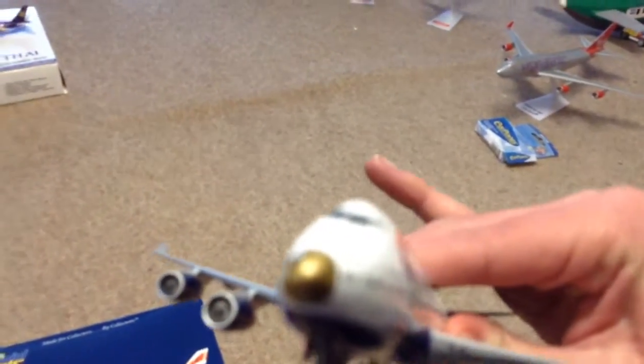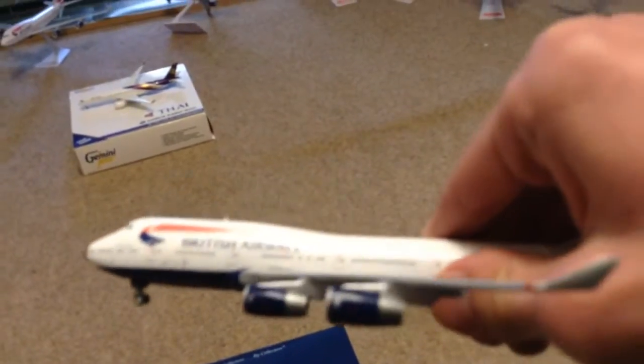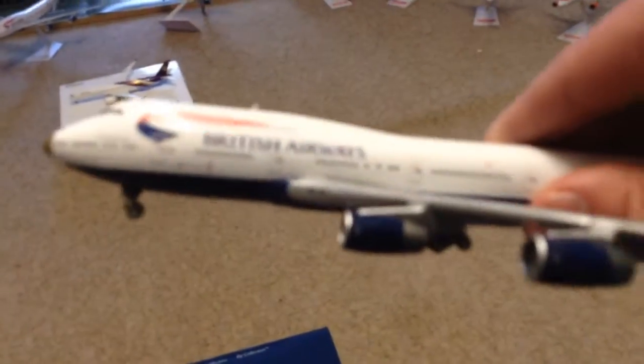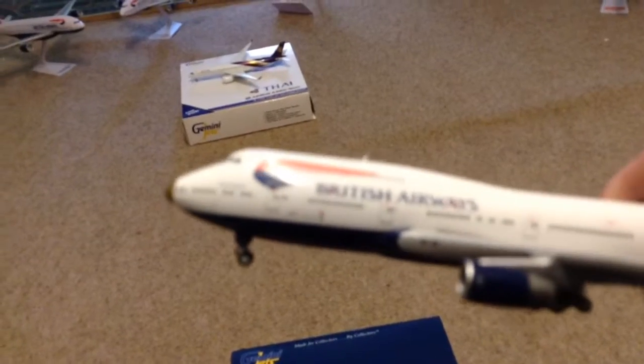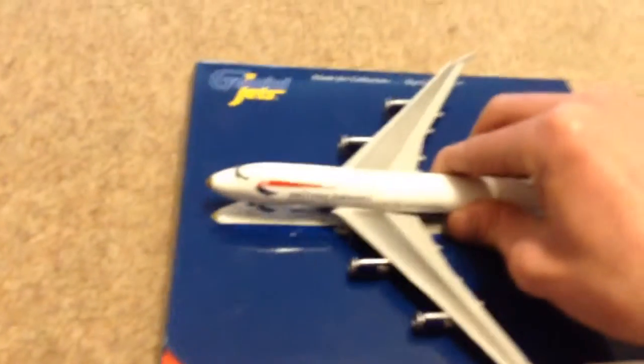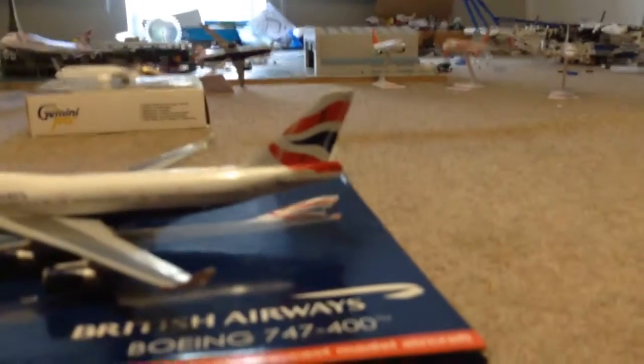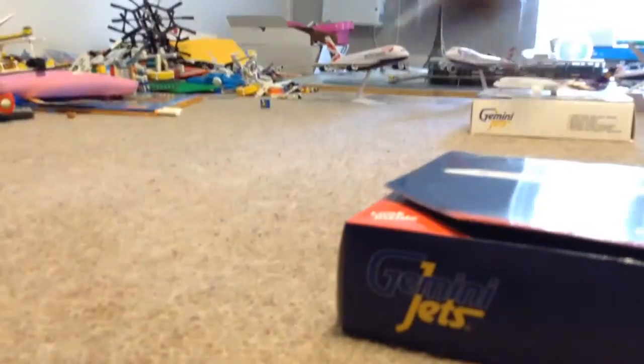Number two is the British Airways Boeing 747-400 in the Victorious livery. As you can see it's got a golden nose which is amazing, and it's got four engines. I was about to fly on this aircraft to Las Vegas but I had to cancel, so there won't be a flight review on this one — but there will be on the Monaco one. It's got quite a lot of wheels and it's really detailed.